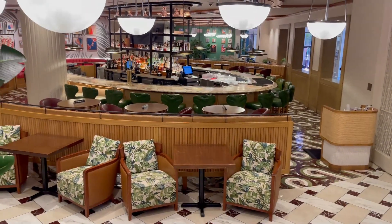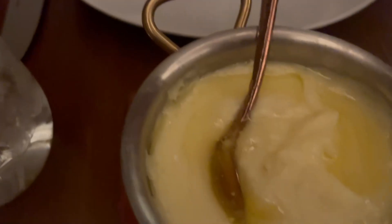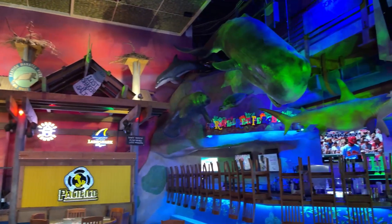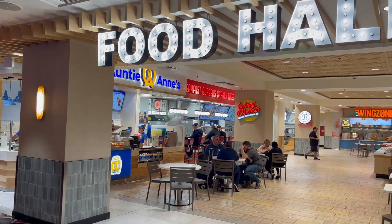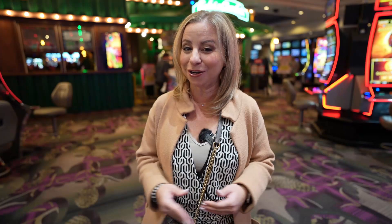Let's talk about the restaurant options here at Flamingo. You have Bugsy and Meyer's, a steakhouse — we've actually eaten there and it is great food in a really cool environment. Behind me is Carlos and Charlie's — maybe go get a drink, it might be okay, but we've eaten there a few times and every single time the food has been a miss, so I wouldn't come here for lunch or dinner. Margaritaville is another option with good food and a really cool environment, so I do recommend trying that. Other than that, they just have a grill at the pool, a couple of coffee shops, and a food court with various fast food options — not a whole lot going on as far as restaurants.